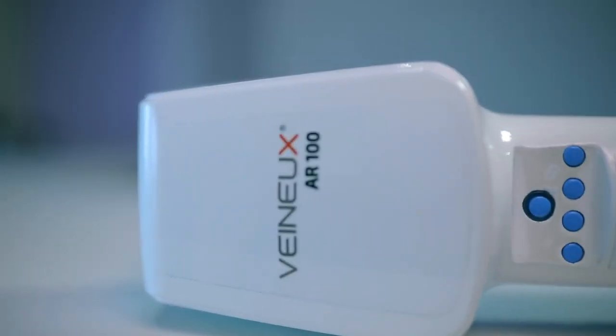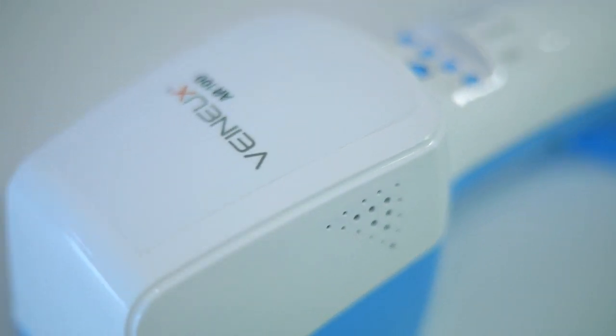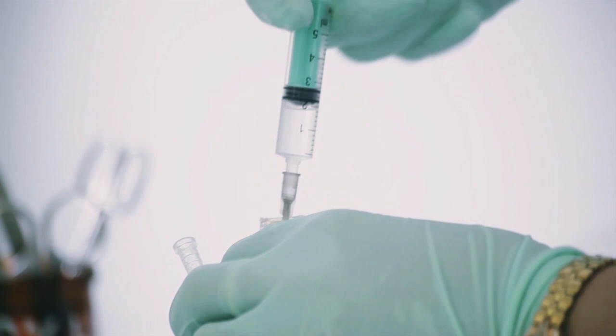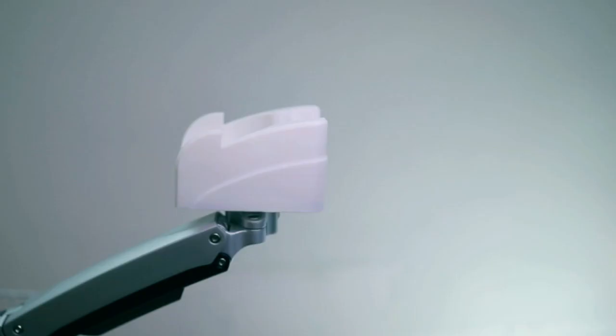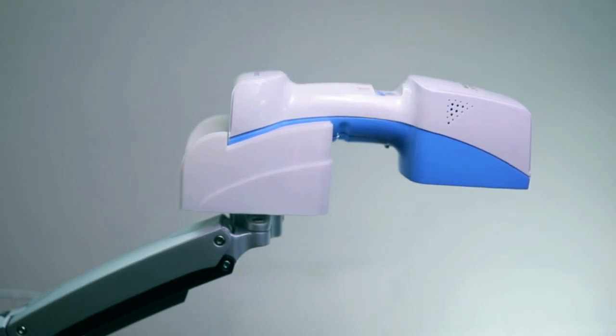With Venuex, a practitioner can accurately assess in real-time the condition of the peripheral veins before, during, and after the intravenous procedure. Venuex is portable and allows for hands-free imaging for vascular access.